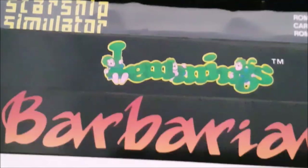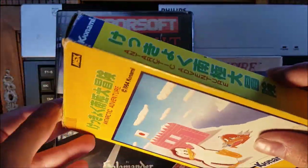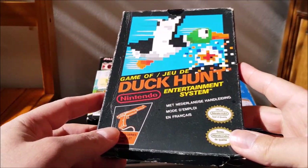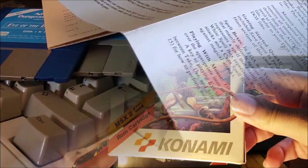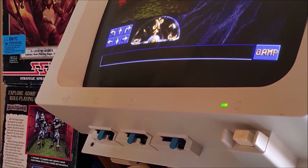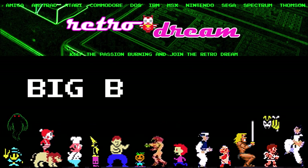Big or small, bulgy or slim, game boxes could take any form. Their cover illustrations looked either minimalistic, realistic, humoristic, or dramatic. And their contents were extremely diverse too. Game packaging at its best — this is what this video is about.